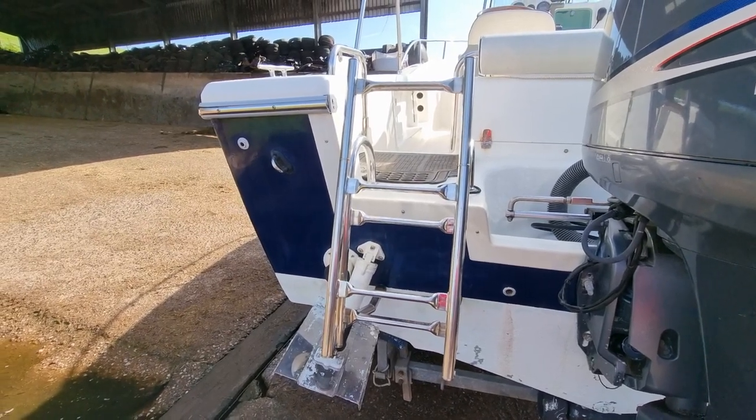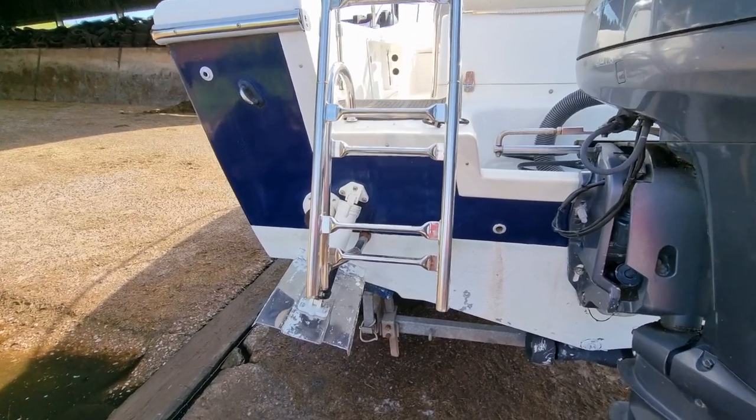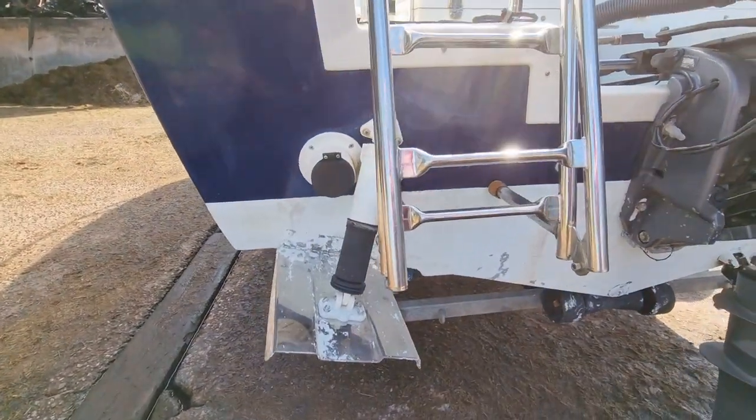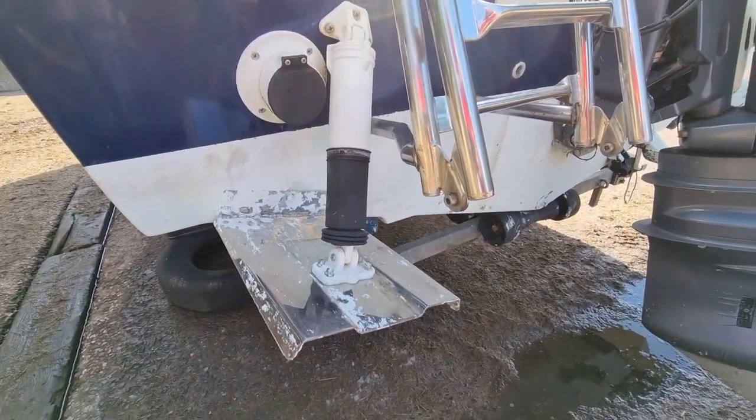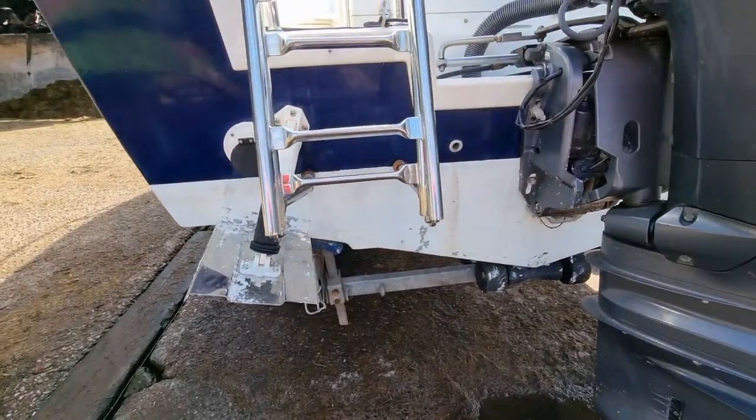The boat has in effect two small swim platforms, with a safety boarding ladder there. There's also a trim tab on either side.